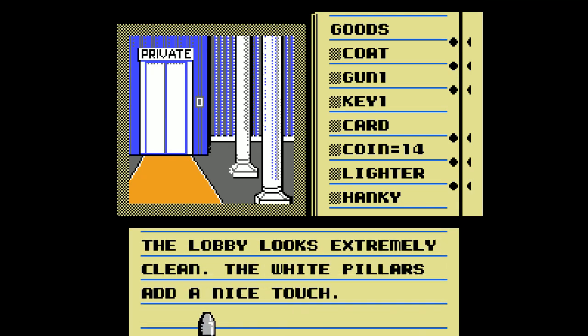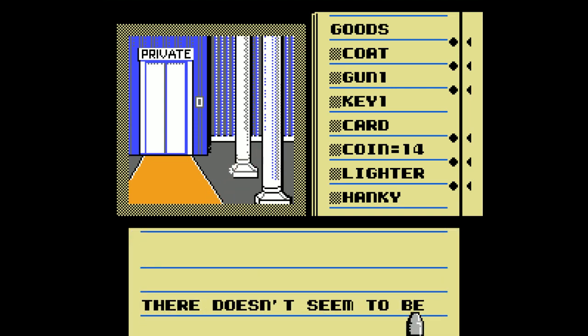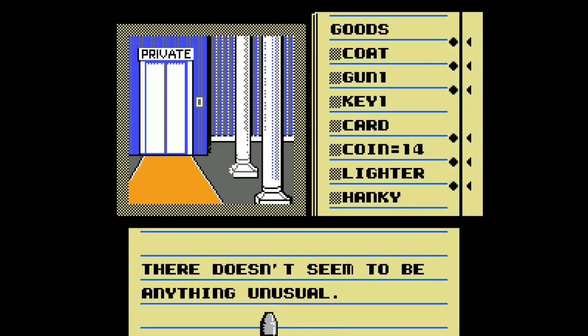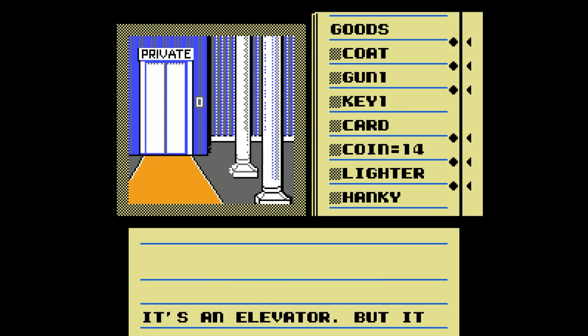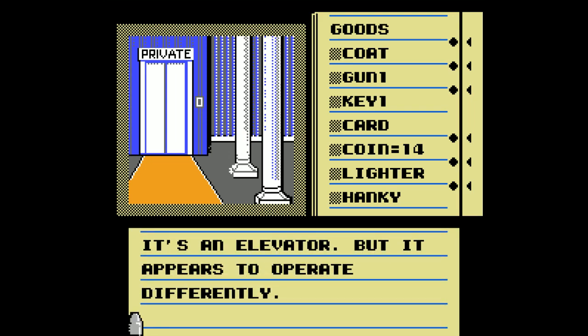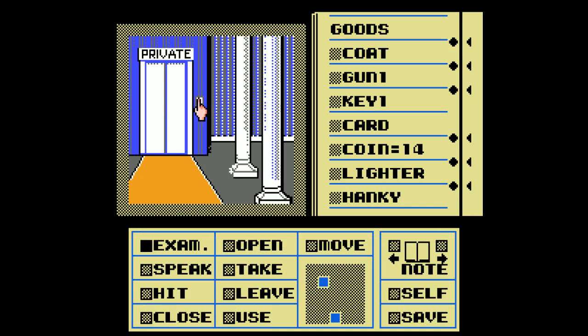The lobby looks extremely clean. The white pillars add a nice touch. Let's check out these nice pillars. There doesn't seem to be anything unusual. You don't want to comment on how beautiful they are? It's an elevator, but it appears to operate differently. It appears to be a slot for a card or something.